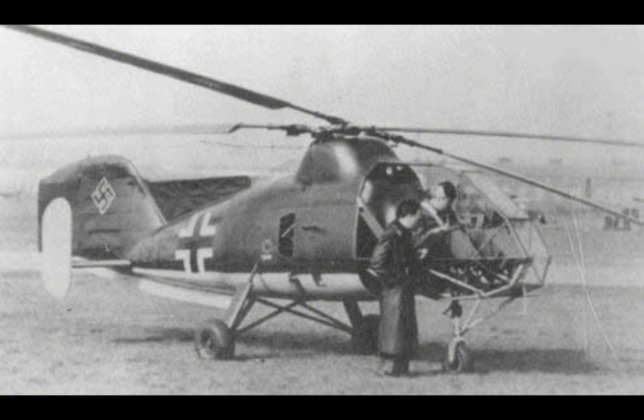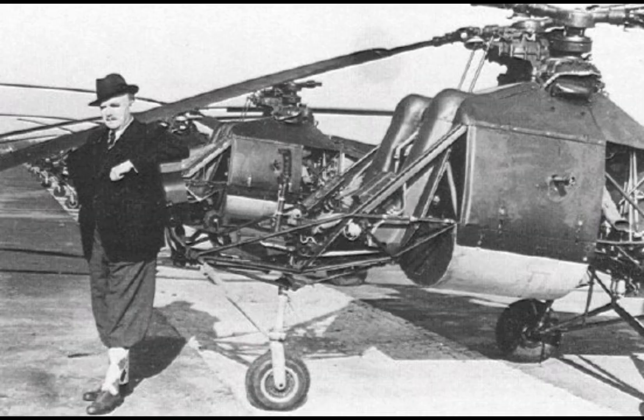The FL-282 was primarily designed for reconnaissance and artillery spotting, so it was not heavily armed. However, some variants were equipped with light armament for self-defense, including a single 7.92mm MG-34 machine gun. The helicopter could also carry small payloads such as grenades or other light munitions, but its primary role was to provide intelligence and coordinate artillery fire rather than engage in direct combat.